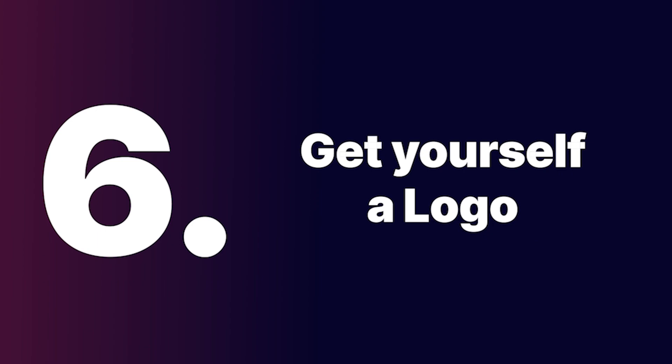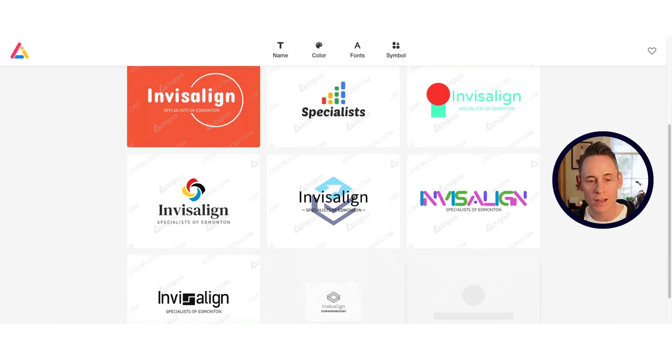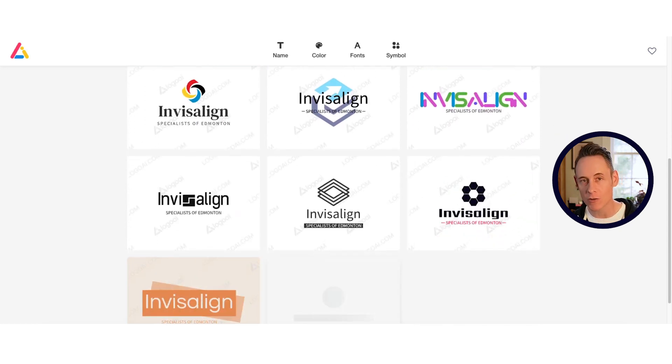Step six: you're going to need a logo. You can use an AI logo generating tool — they cost around $59 and will give you a whole bunch of options.